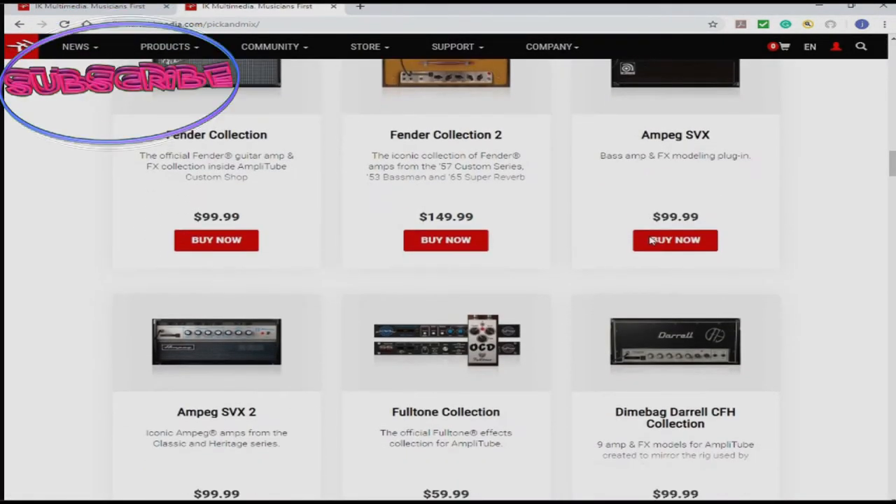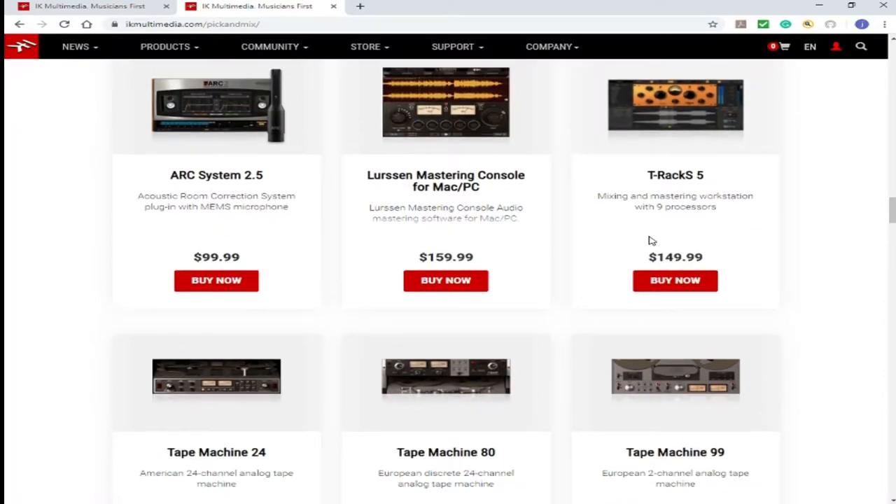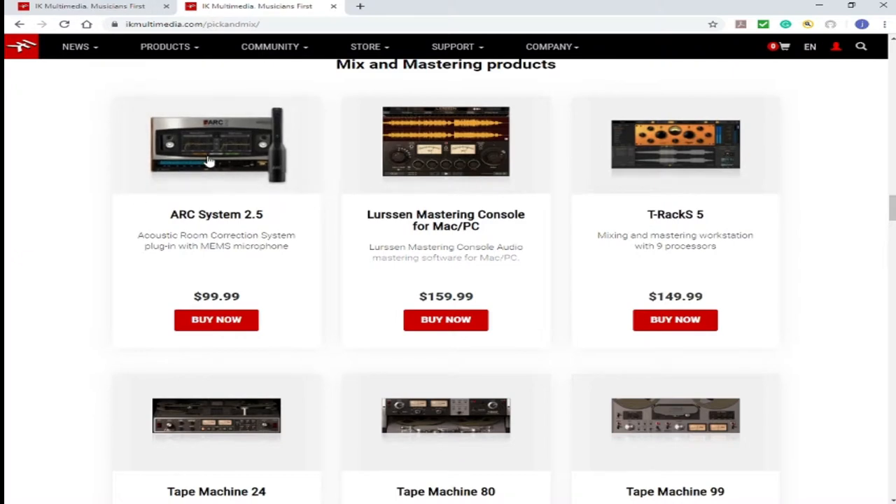Down here are some of their software — great software, mastering software, a room collaboration system. This is good also. Must do a review on this. This piece of software, the ARC system, makes you mix basically anywhere you're at.